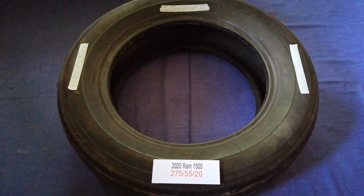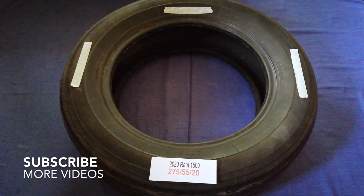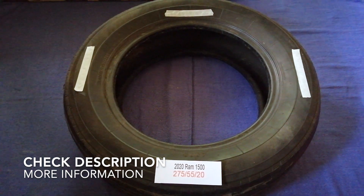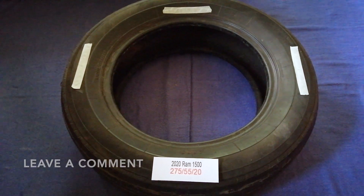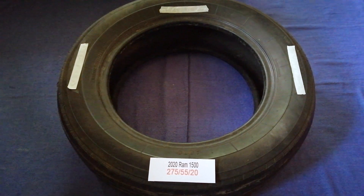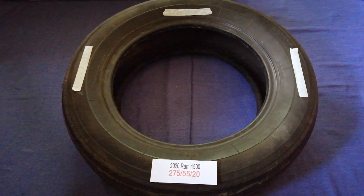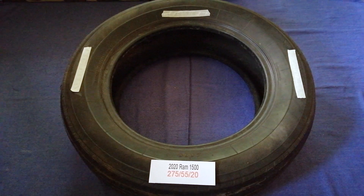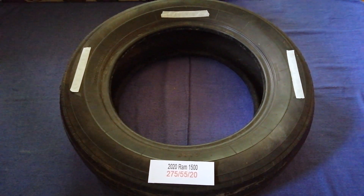Hey guys, welcome back to our channel. Today we are going to talk about the tire size for the 2020 RAM 1500. If you are looking for that info, I've already looked it up — just check the video description. The tire size for the 2020 RAM 1500 is 275/55/20.